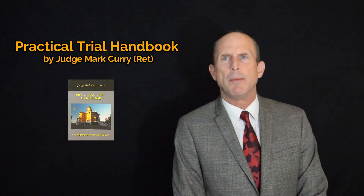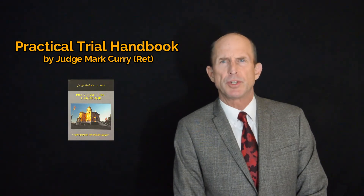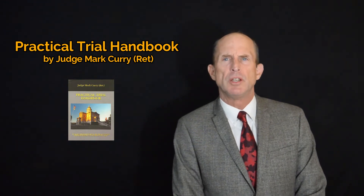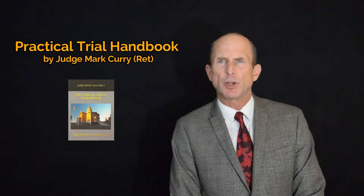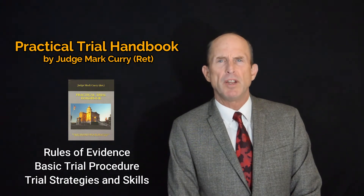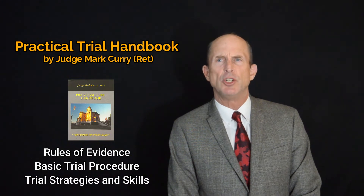If you are an attorney preparing for an upcoming trial or an evidentiary hearing, or if you are a law student interested in learning the day-to-day, more practical aspects of how to present a case in the courtroom, you should consider reading the Practical Trial Handbook. It is a concise and practical treatise on the rules of evidence, basic trial procedure, and trial strategies and trial skills that every lawyer must know in order to competently try any type of case in any jurisdiction.